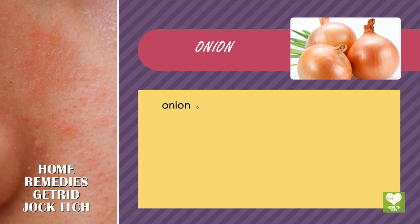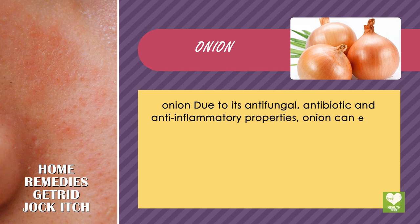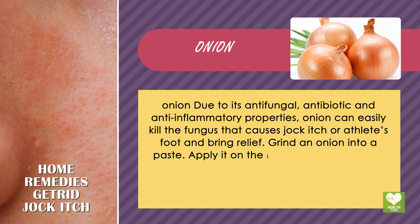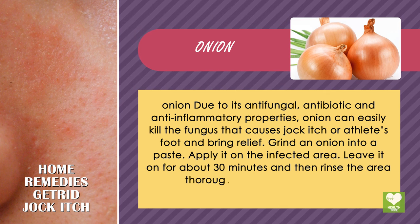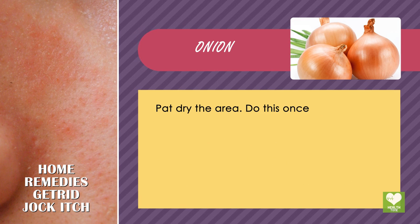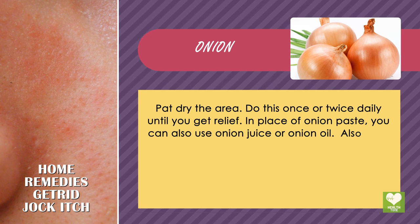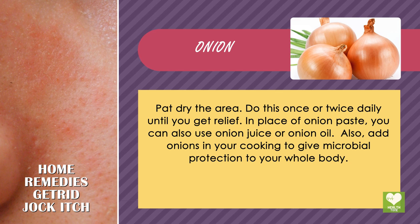Onion: due to its antifungal, antibiotic and anti-inflammatory properties, onion can easily kill the fungus that causes jock itch or athlete's foot and bring relief. Grind an onion into a paste and apply it on the infected area. Leave it on for about 30 minutes and then rinse the area thoroughly with lukewarm water. Pat dry the area. Do this once or twice daily until you get relief. In place of onion paste, you can also use onion juice or onion oil. Also, add onions in your cooking to give microbial protection to your whole body.